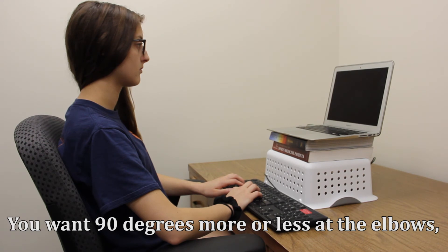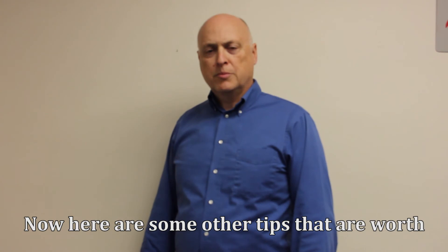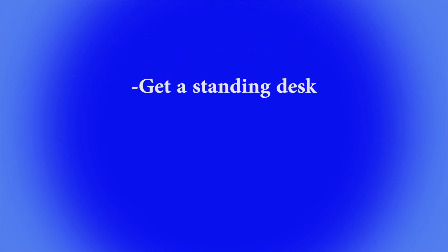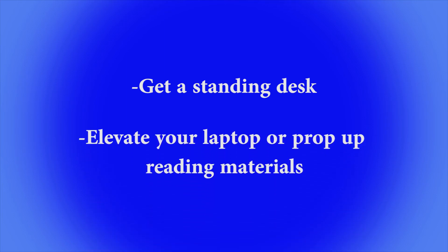You want approximately 90 degrees at the elbows, hips, and knees as a reminder. Here are some other tips worth mentioning that might help decrease your pain: don't stay in one spot for too long. Get up and move around at least every hour just to get the blood flowing and to stretch out the body. A standing desk might be helpful so that you aren't sitting so long. You can also elevate your laptop, or if you are reading, prop up your reading material so that you are not looking down too much.